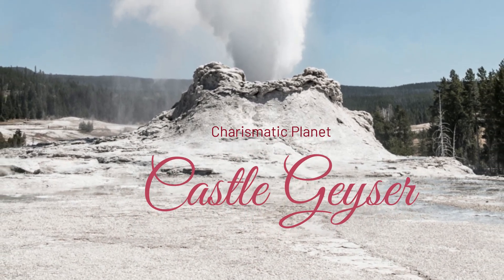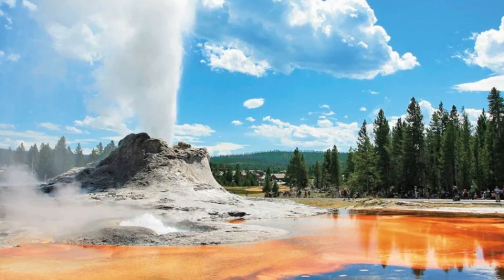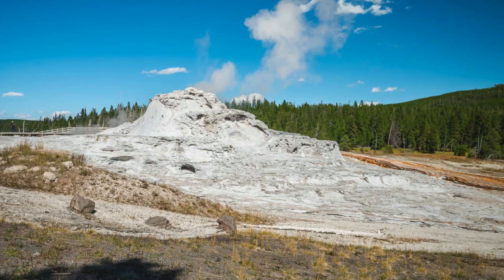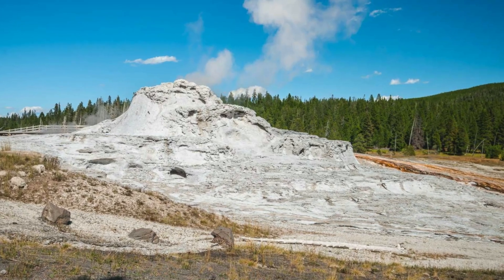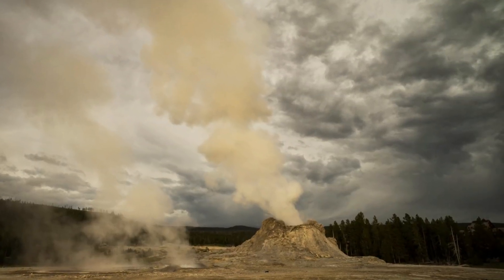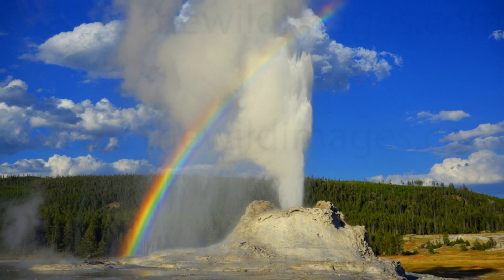Castle Geyser has a unique appearance as a tall Gyserite cone structure located in Yellowstone National Park, Upper Geyser Basin. It is known for its exceptionally substantial deposits of Gyserite sinter, which form a cone. These deposits have been related to a castle in terms of looks.